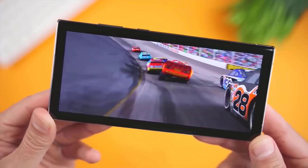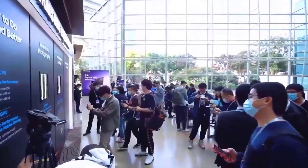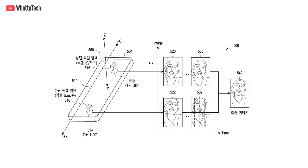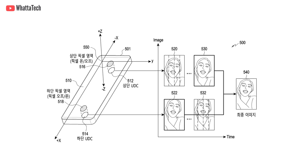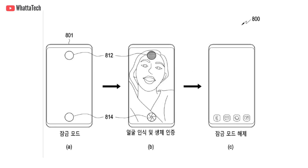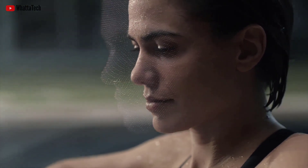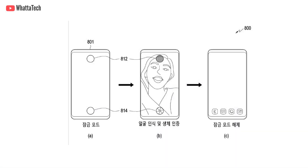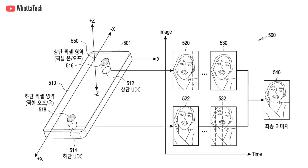Last week, an application made public by Galaxy Club shows that Samsung is actually working on a face recognition system for its future Galaxy S and Z phones. The application discusses the use of two cameras placed under the display to create a better 3D model of the user's face, similar to Face ID but done differently. According to the patent, the two under-display cameras will be placed as far apart from each other as possible, so they can take two different depth maps of the user's face and combine them.